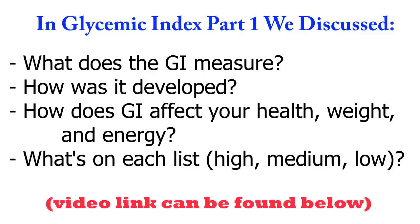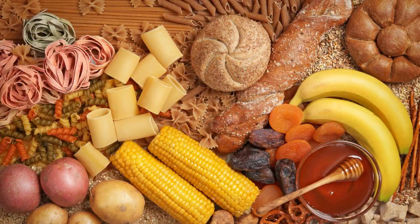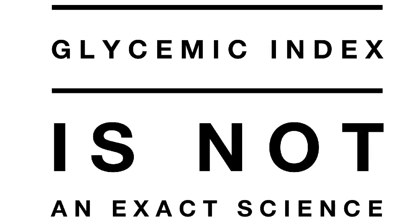As you recall in part one, we finished by talking about how it's important not to just stick with the low Glycemic Index foods and skip all the others. First of all, you'll be missing out on some very healthy foods. Secondly, avoiding these foods is totally unnecessary. The Glycemic Index is not an exact science. Much of the glycemic response you get from foods depends on how much of that food you're eating, what else you're eating it with, and even specifics like how it was prepared and cooked.